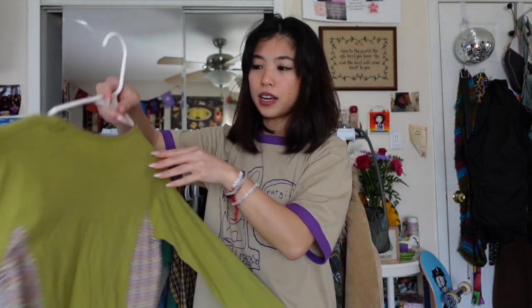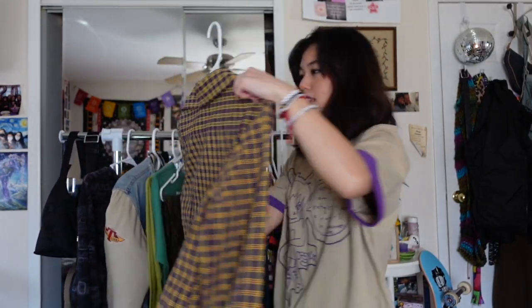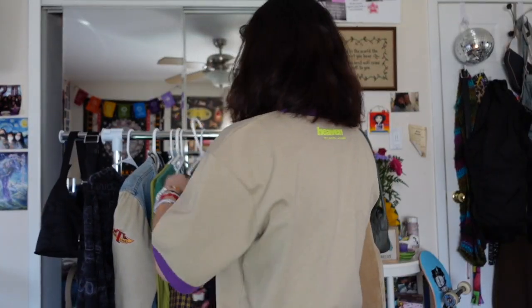I also thrifted a Dolce & Gabbana top — it's a junior's top but it fits me. It says 'Magical' on it with stripes on the side in this green color, very much my style. And most recently I thrifted this Vivienne Westwood button down — definitely one of the craziest finds ever. It was just randomly in the boys' section, and I think thrifting is so cool because someone's trash is another person's treasure.